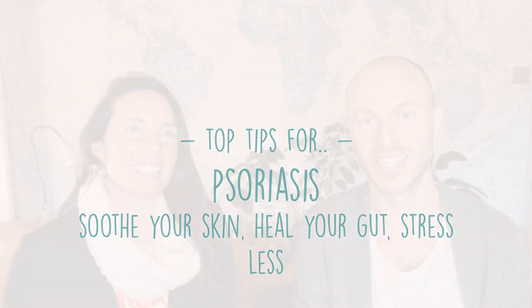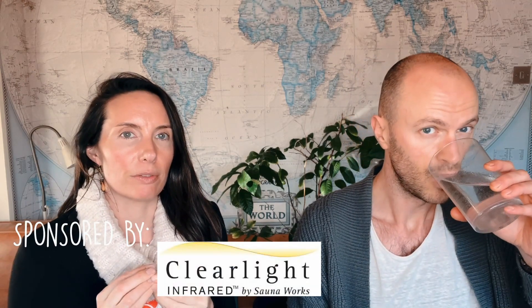Top five protocols for psoriasis. For me, the first protocol is to clean up your cosmetics. It's always about looking at what you're putting on your skin, because psoriasis is such a condition of inflammation — you really want to be clear that the things you're putting on your skin aren't adding to that or inflaming it further.